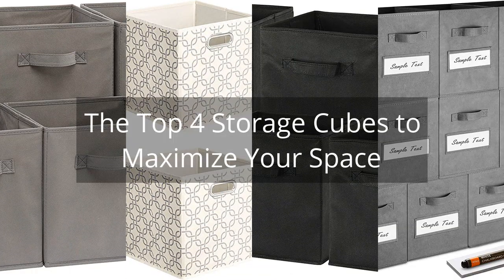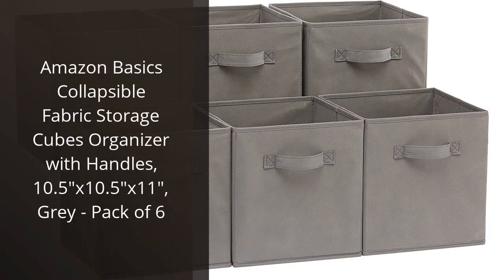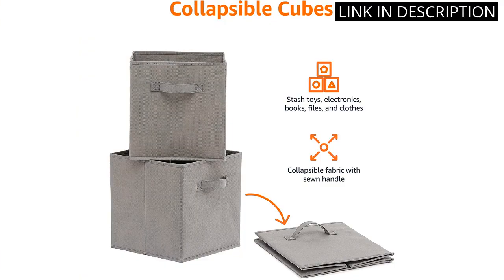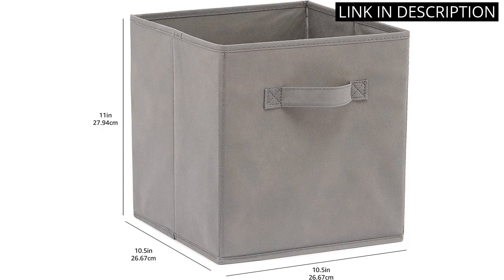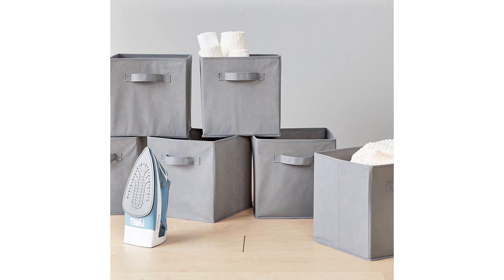The Top 4 Storage Cubes to Maximize Your Space. I recently purchased the Amazon Basics Collapsible Fabric Storage Cubes, and I'm so glad I did. They are the perfect size for my closet and the handles make it easy to move them around. The fabric is strong and sturdy and the grey color looks great in my space. I especially love that they are collapsible, making them easy to store away when not in use. I highly recommend these storage cubes for anyone looking for a great storage solution.